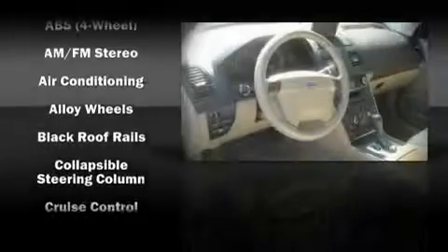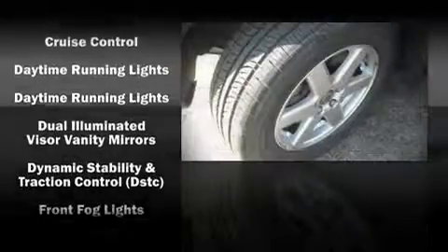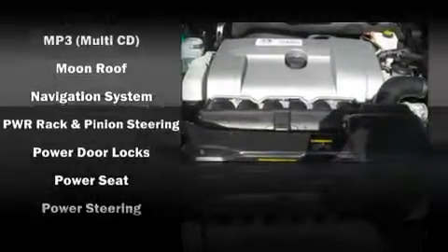Volvo ensures the safety and security of its passengers with equipment such as dual front impact airbags, head curtain airbags, and four-wheel disc brakes with ABS. Electronic stability control ensures solid grip atop the road surface, no matter how challenging the driving conditions.